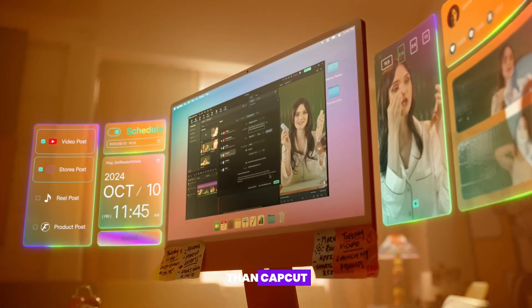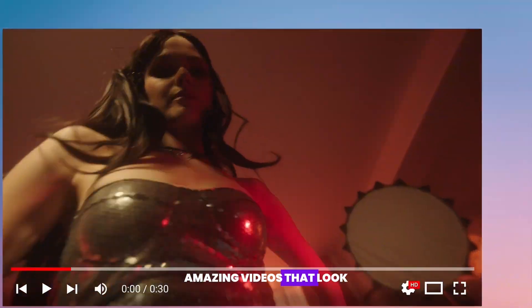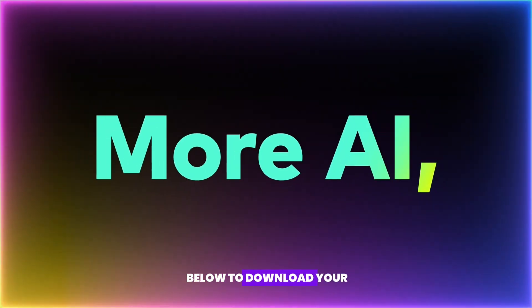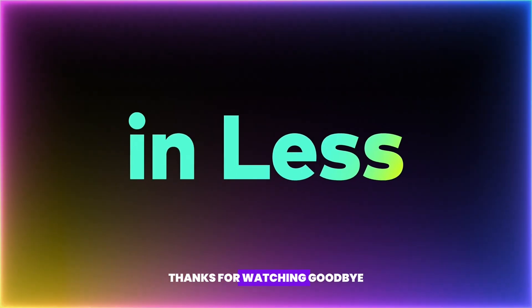So you can see Filmora is way better than CapCut. It's a super powerful tool that helps you make amazing videos that look really professional. Click the link below to download your free trial and see why Filmora is the best. Thanks for watching. Goodbye.